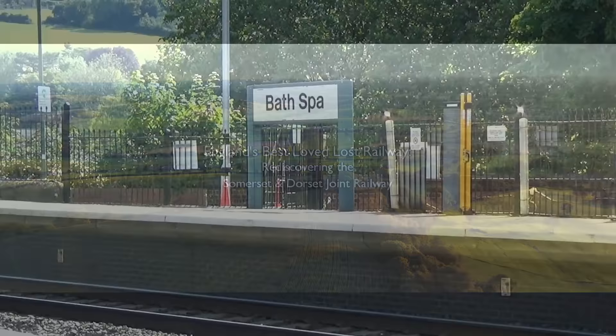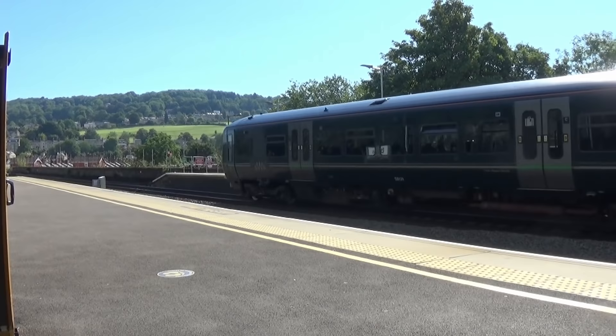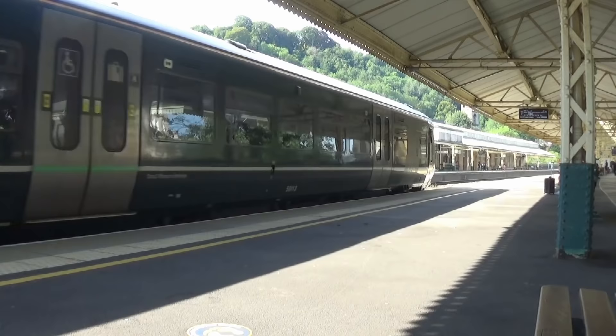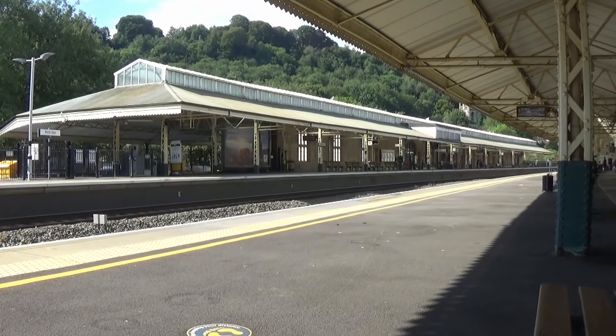Acting as a gateway by rail to the city of Bath is Bath Spa station, 106 miles and 71 chains from London Paddington. Built by Brunel as part of the construction of his Great Western Railway, the station reflects the elegant architecture of this world-famous city. But for many years, Bath Spa was not the only major railway station to serve passengers.